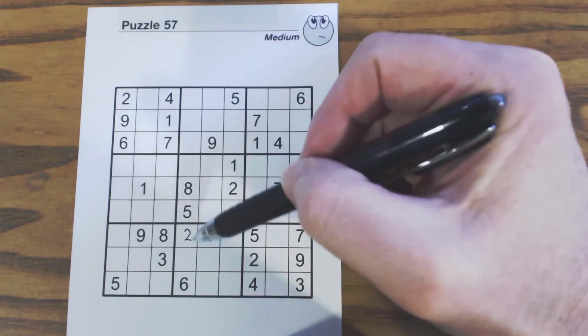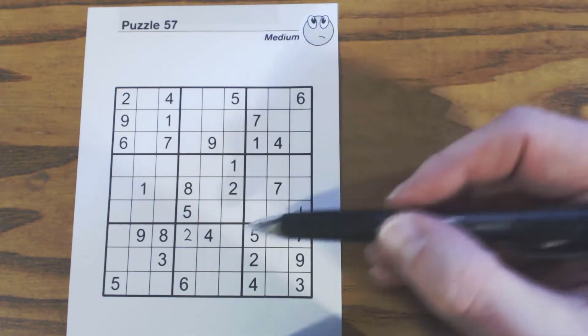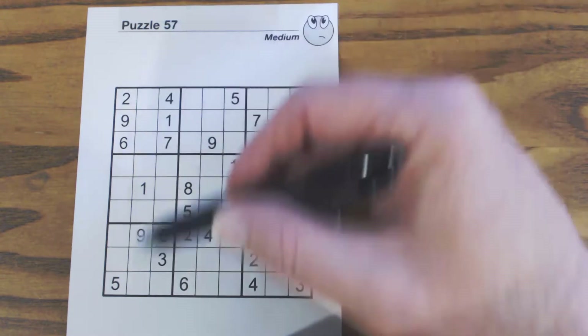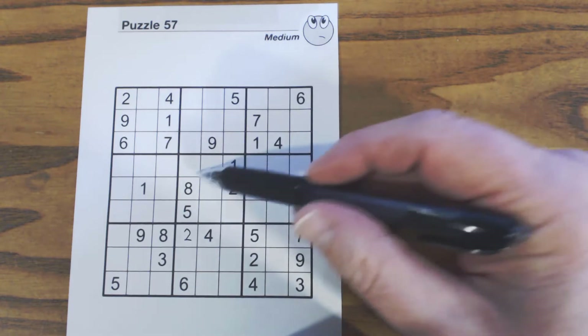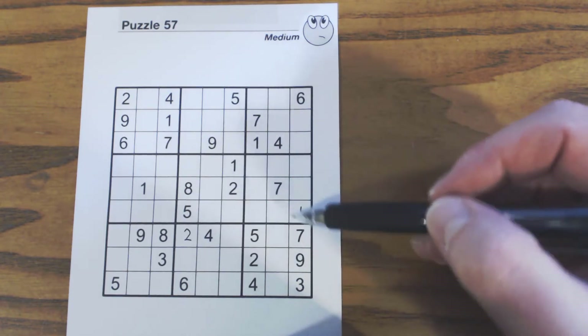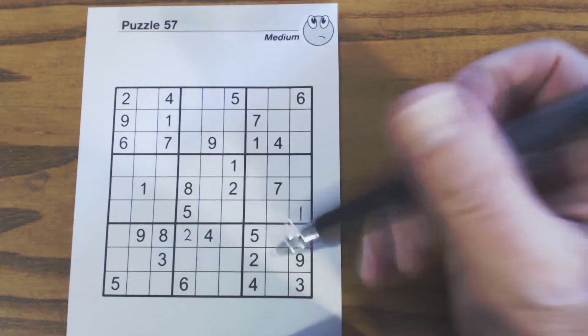For threes: any of these can be a three, and we've got ghost threes there, so that covers these two columns and one of those is a three. Any of these can be a three, and there's a three there.